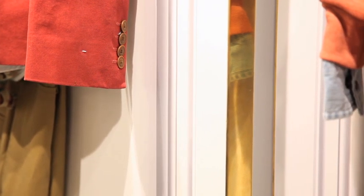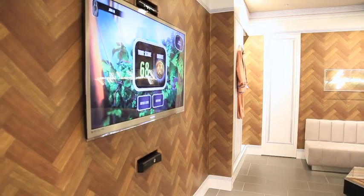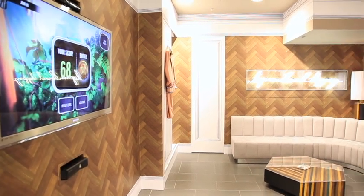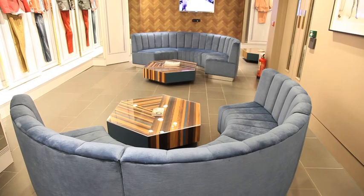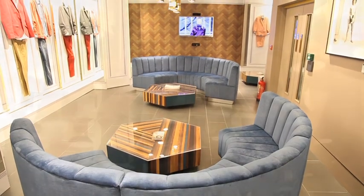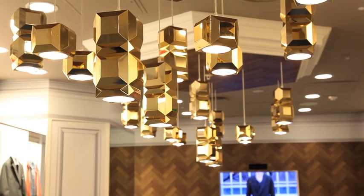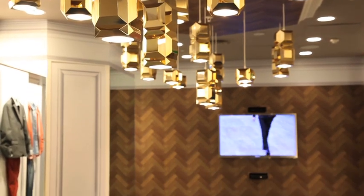I was given a brief from Topman because operationally it was really important as to how the space worked. They wanted it to be more luxury than some of the other areas in Topman, a bit more grown up but still useful at the same time. So I came up with an idea to do a modern take on a gentleman's club — not something that was too stuffy or grand.